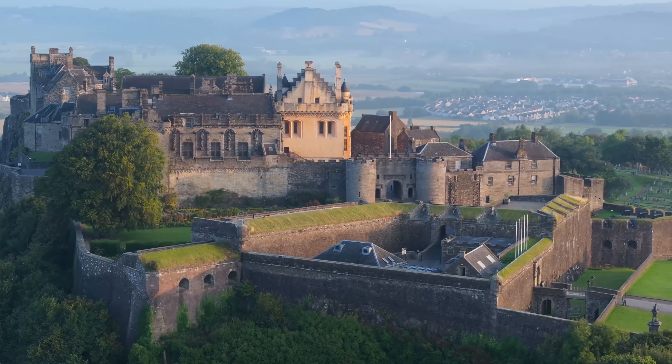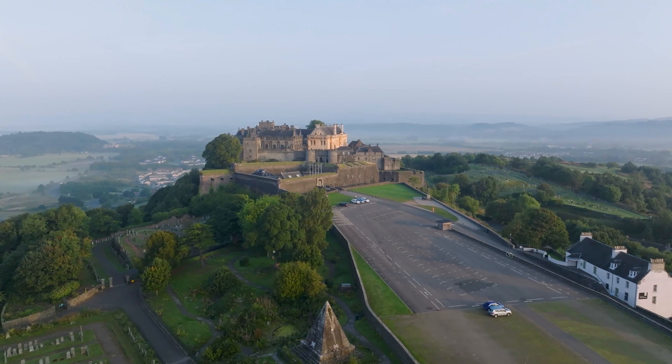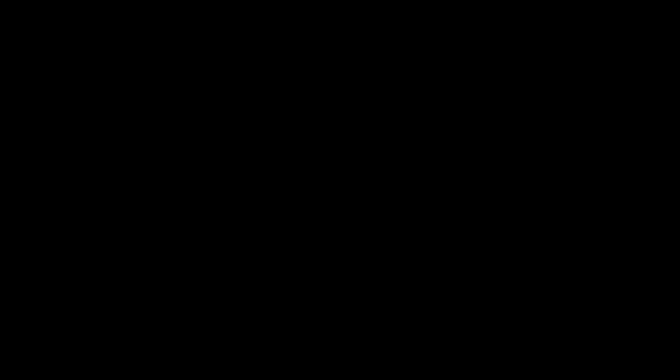Although the castle you see today dates from around the 15th and 16th century, the castle's role as both a military site and royal residence solidified its importance in Scotland's history.